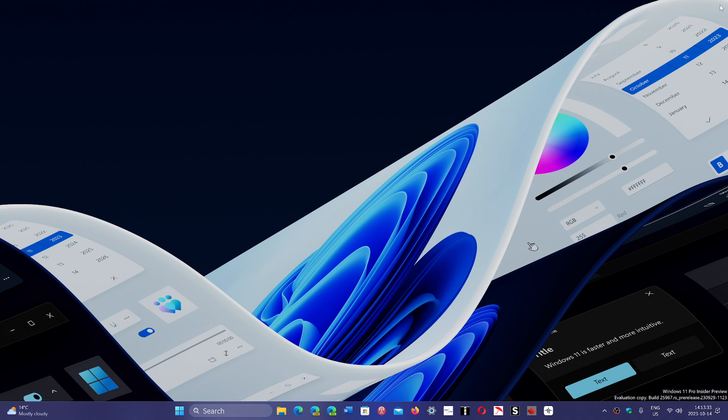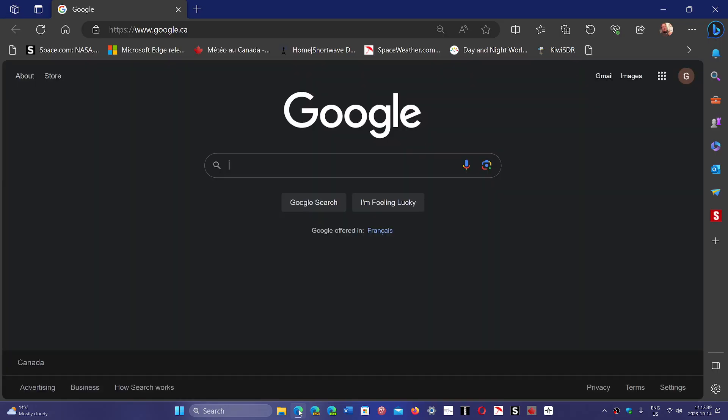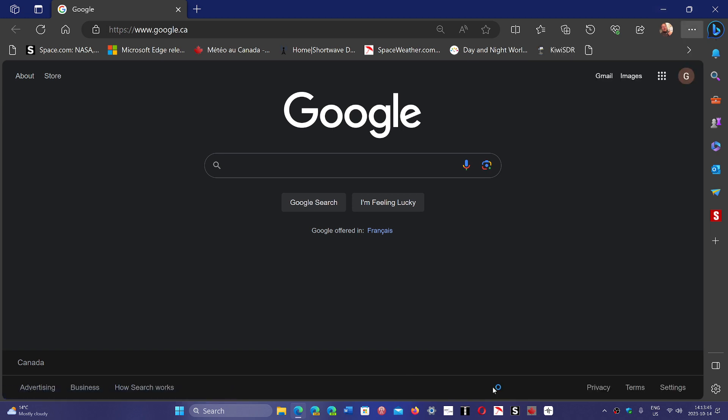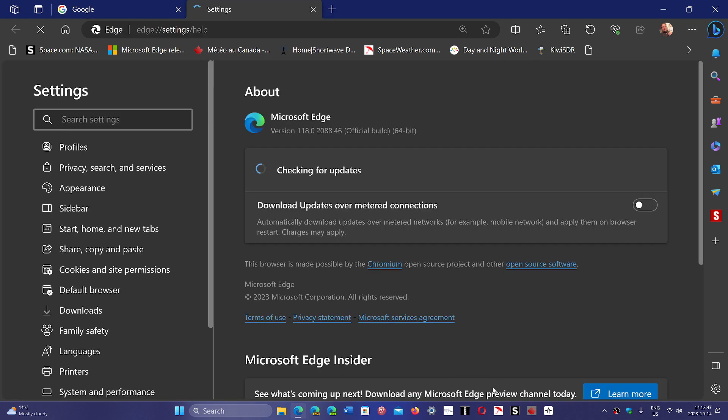So of course now we are at Edge 118. Simply go to your Microsoft Edge browser, go into the upper right corner, click the three horizontal dots, and go to Help and Feedback. Then go to About Microsoft Edge, and here you should be up to date at 118.0.2088.46.